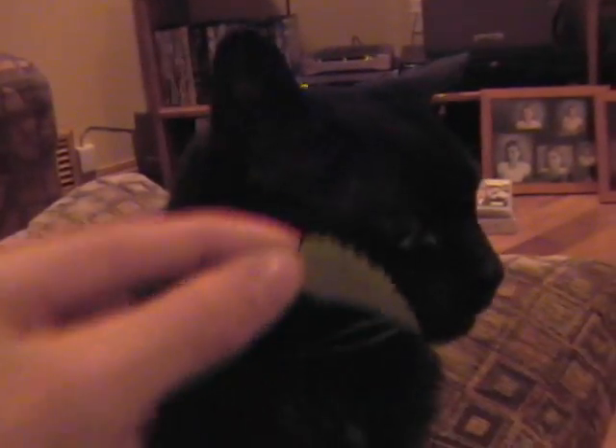Hey cat, where'd you go? Oh damn, we've lost track of our cat. Where the hell did it go? Okay, oh here it is, and now — eat, come on eat, eat you dumb cat. That's good.